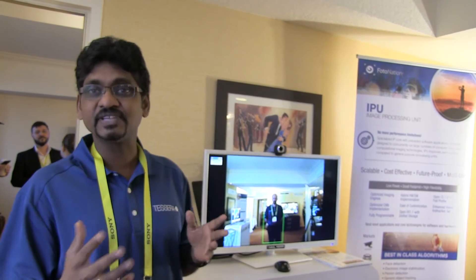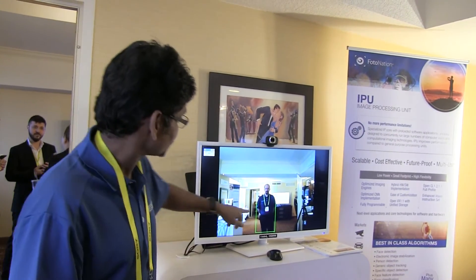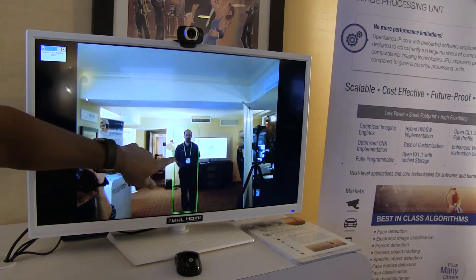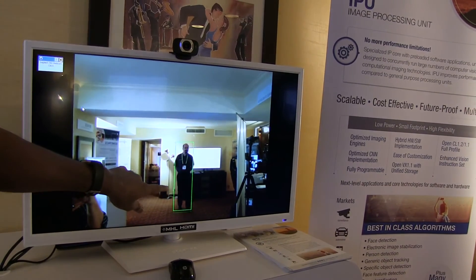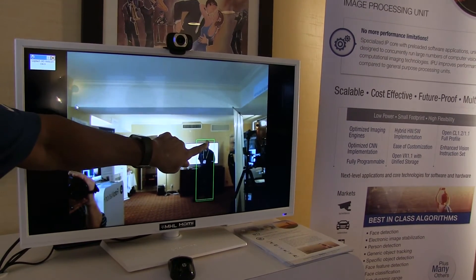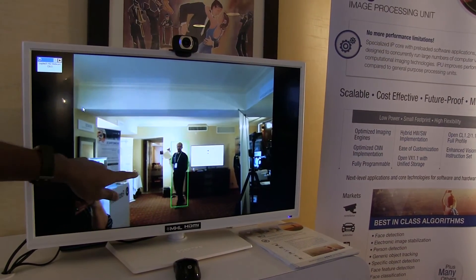There are three big challenges we face in the industry. Number one: can it detect at very low light? You can see now — this is my colleague — he's going to walk back. It's almost dark and you can still detect his whole body. Even at that distance, he's almost 20 feet away and we can still detect him.